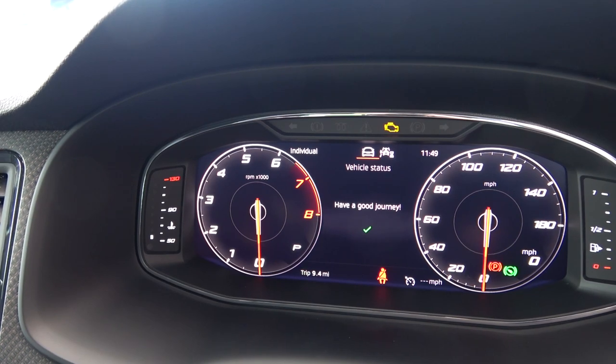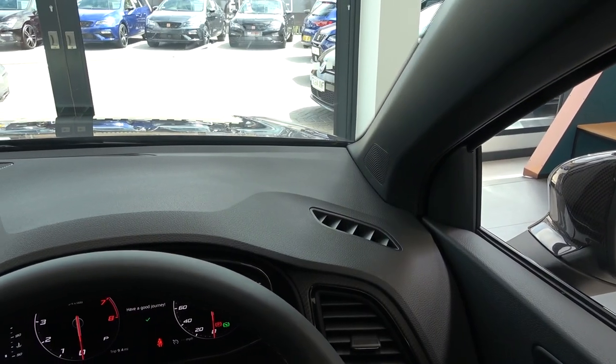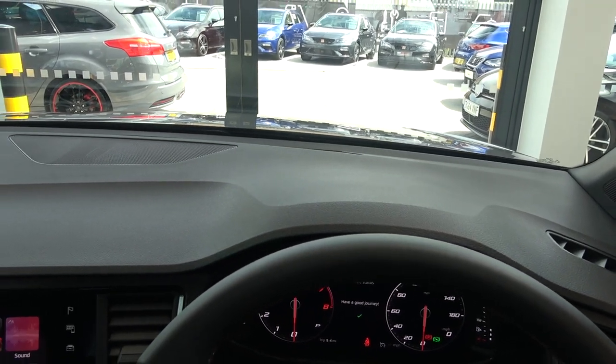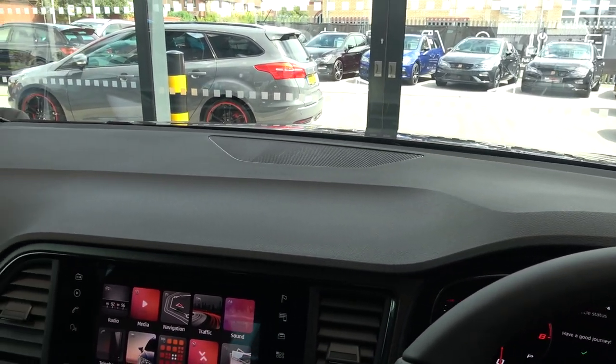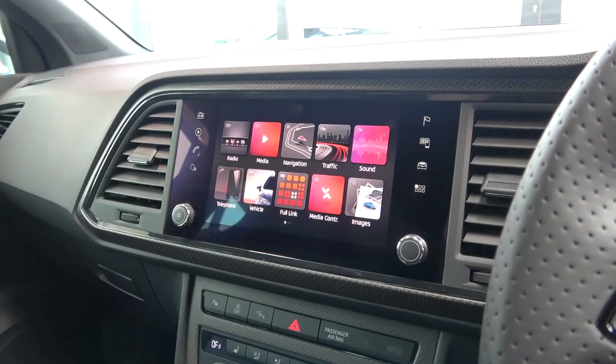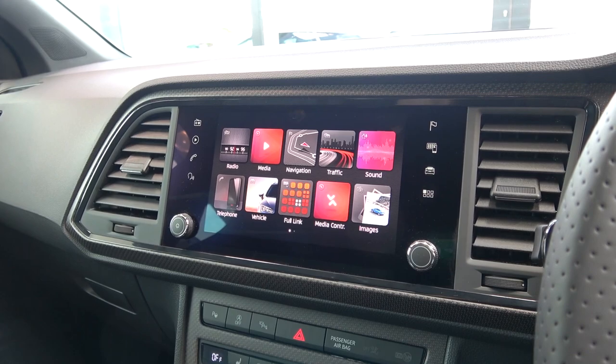Further drive modes include off-road, individual, and Cupra. Now finished with the instrument cluster, we can move up to the large dash that features various speakers and vents. Then moving down in the centre, we come to the 9.2 inch touchscreen for the infotainment system, which is now surrounded by carbon.